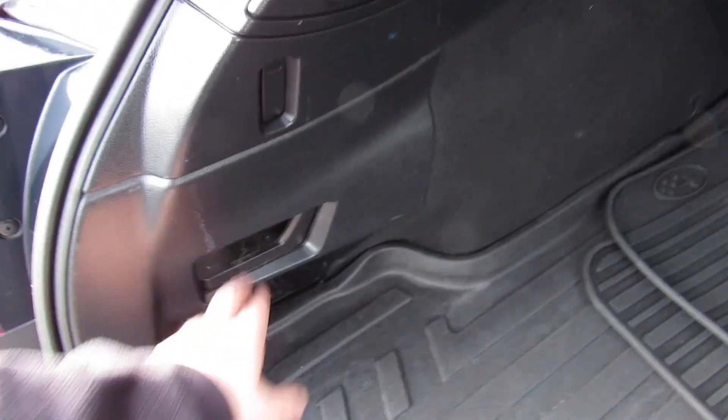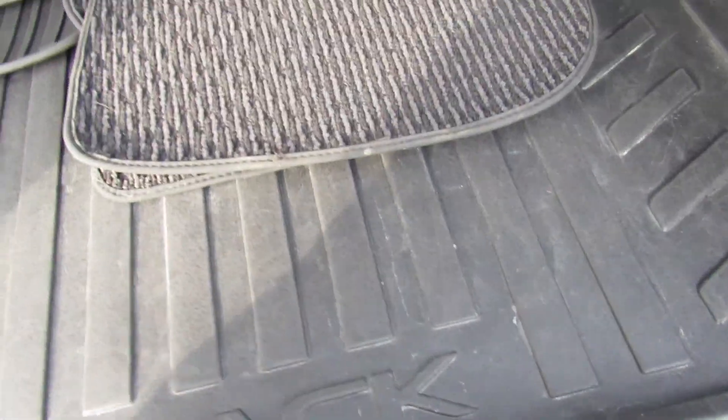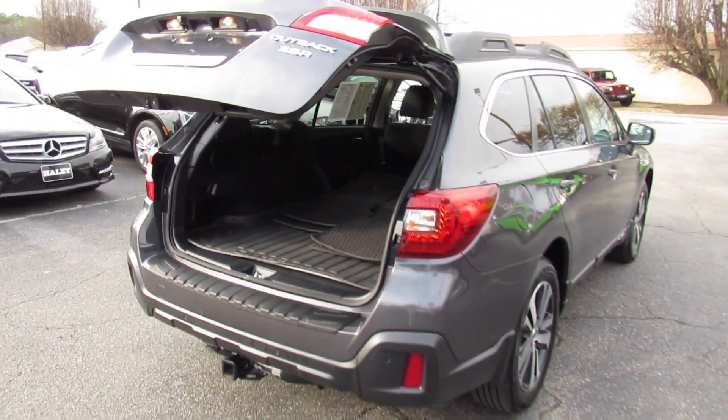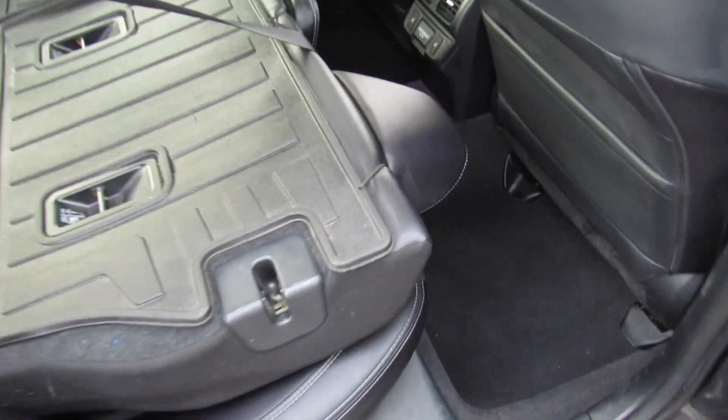Everything else follows through on this side, as you can see — same release. And below here you have some more storage, your spare tire, and everything else under there. Back seat from this side, everything follows through. Pop it back up — same goes right here. You also have back seat releases built in right here that do the same thing.